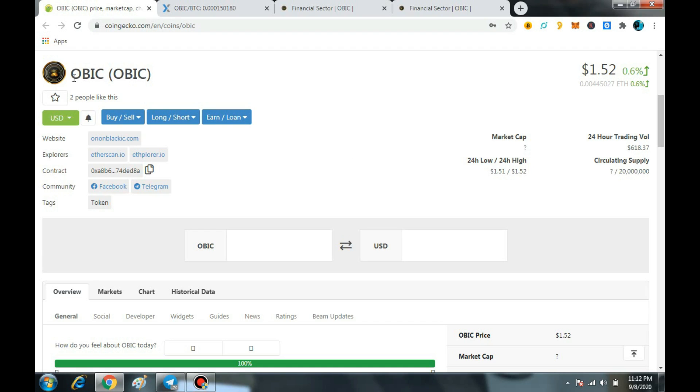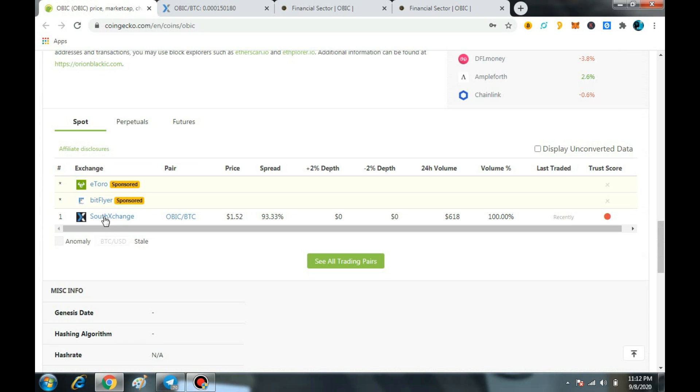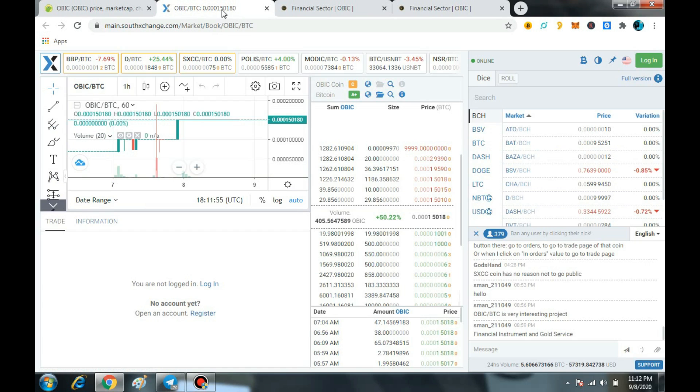Right now OBIC is available on CoinGecko and you can check all the data on the main platform of CoinGecko. I will also tell you about the price prediction of OBIC and something about the Orion Black IC.